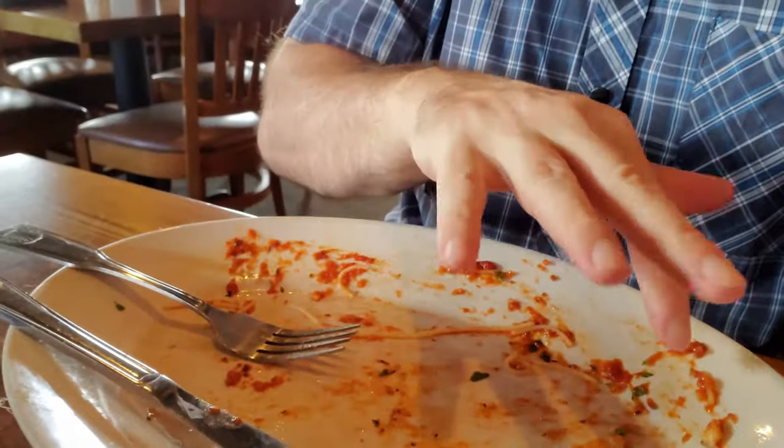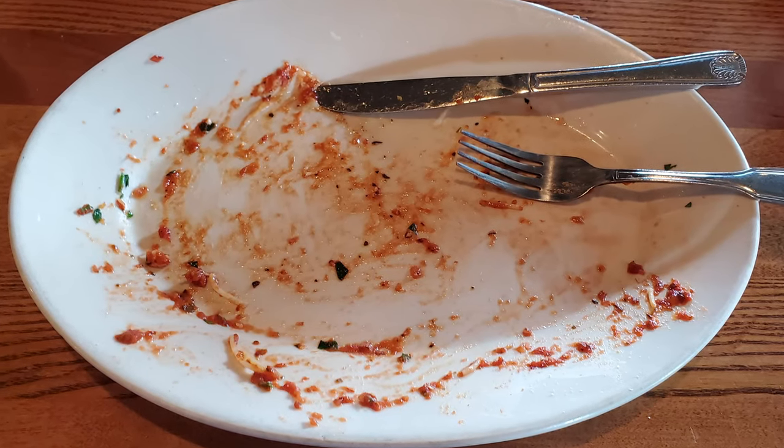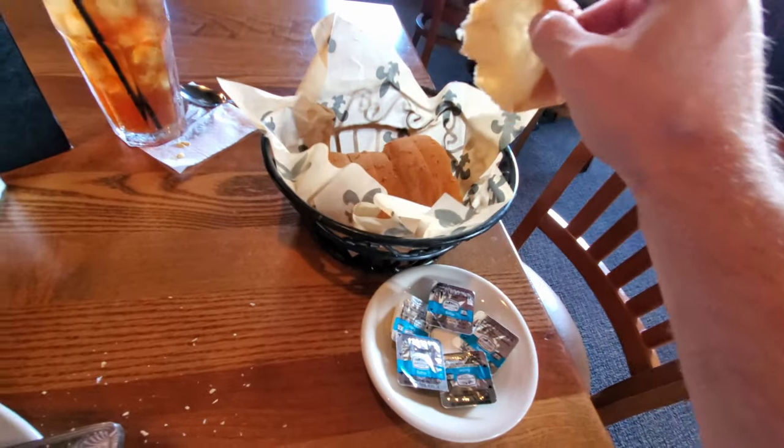I think we can safely say we've now totally destroyed this plate of Veal Parmesan. So destroy that subscribe button, give this video a thumbs up, comment below, and let me know what you thought about the Veal Parmesan. While you're down there, check out the link to my Patreon account — I work for tips and appreciate any help.